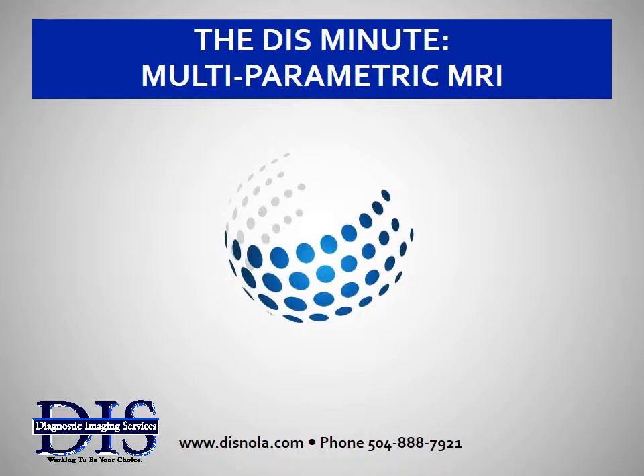Hi, this is Scott with the DIS Minute. Here's a brief overview of what is known as multi-parametric MRI. Unlike other common cancers, such as colon cancer or breast cancer, there is no gold standard imaging test for prostate cancer.